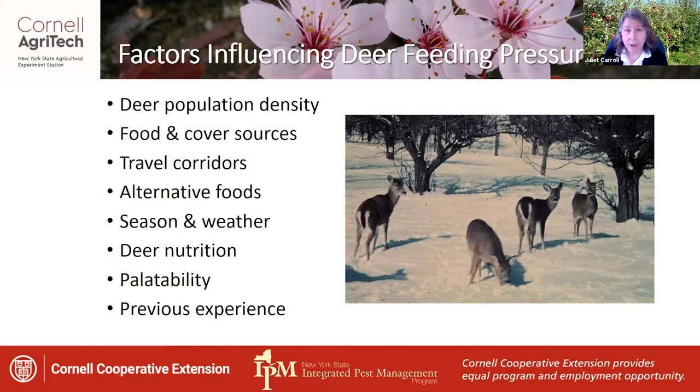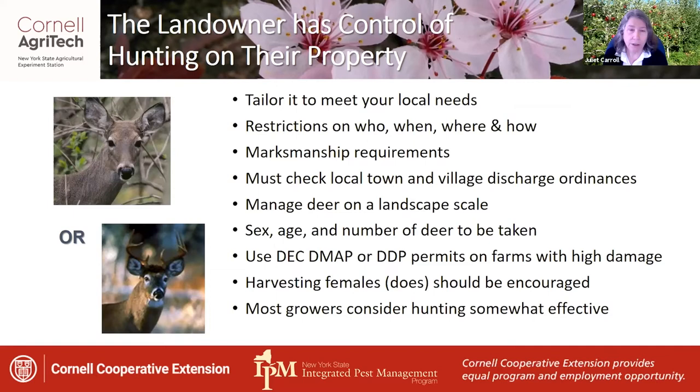Do they have an alternative food supply around the orchard that you might be able to encourage them to feed on instead of your apples? If they don't, it probably doesn't matter how much repellent you put on that orchard — they're still going to need to browse on your trees because they don't have alternative foods. Consider the season and the weather. Years with snow cover from December through March provide significant pressure for deer to find food resources above ground, like your apple trees. Also consider whether the trees are palatable — if the deer has previously been feeding on the apples, they will probably continue.